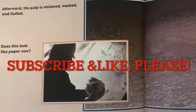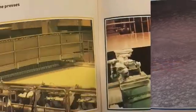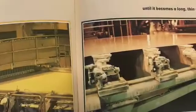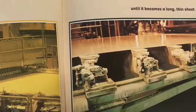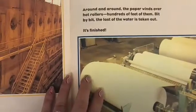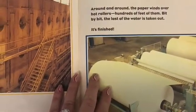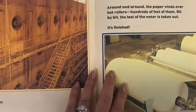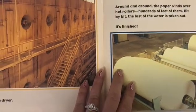Does this look like paper now? The big Fourdrinier machine presses and squeezes the pulp until it becomes a long, thin sheet that is ready for the dryer. Around and around, the paper winds over hot rollers — hundreds of feet of them. Bit by bit, the last of the water is taken out.